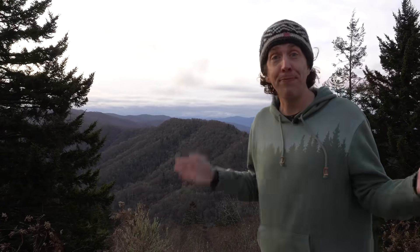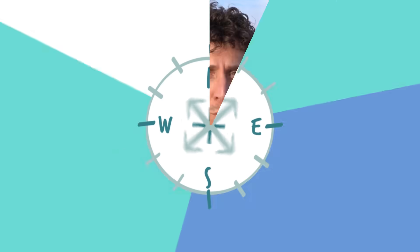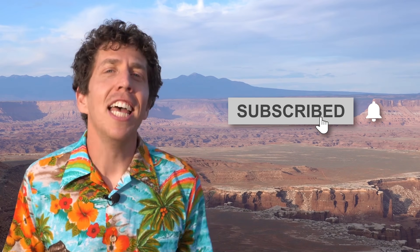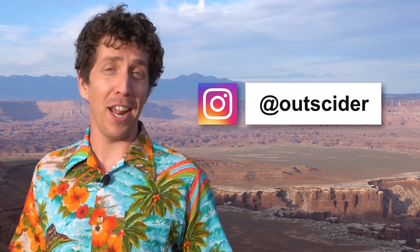Well, that's our show. Thanks for watching. Now if you'll excuse me, I have some solar irradiance meters that need to be calibrated. We'll see you next time on Outsider Classroom. Want to learn more about our national parks? Then hit that subscribe button. Stay up to date and catch bonus features by following us on Instagram at Outsider.